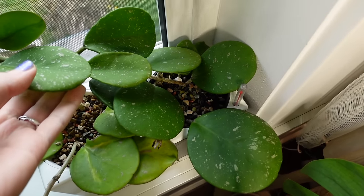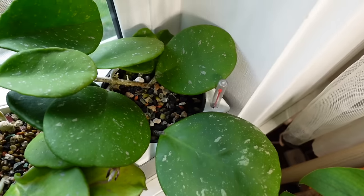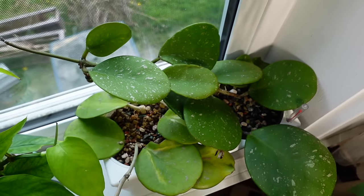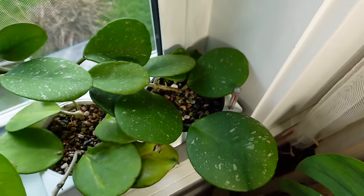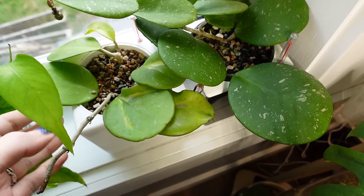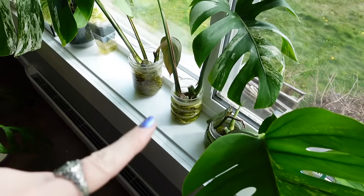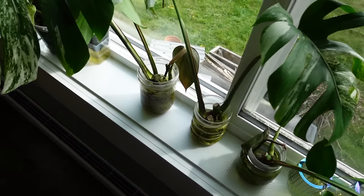I recently put my Hoya obovata into semi-hydro in an attempt to get some nice leaves, because I was always getting weird funky growth. I actually considered getting rid of it but thought — let me try semi-hydro, because I feel like it's an underwatering issue. I've been getting some really nice leaves since — look at that, so pretty with the sun stressing pink. Since the regular green one has been doing so well, I decided to try my variegated obovata in the same setup about a week ago. There are also lots of propagations here that are really full-blown plants now and need to be potted up.